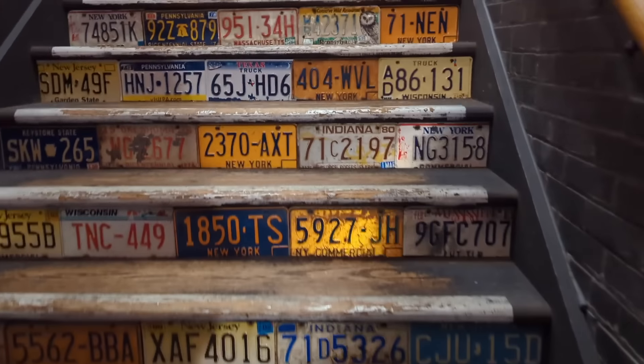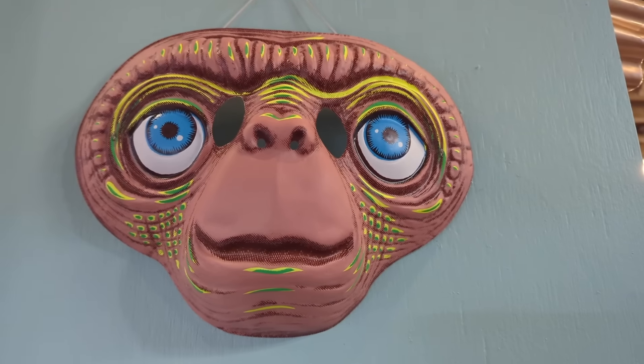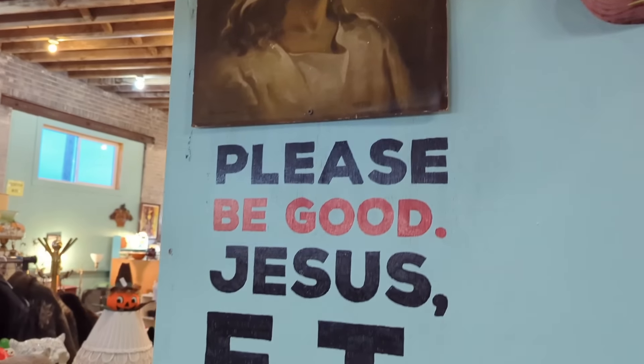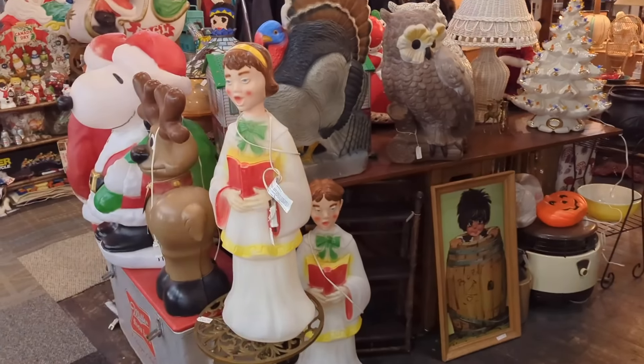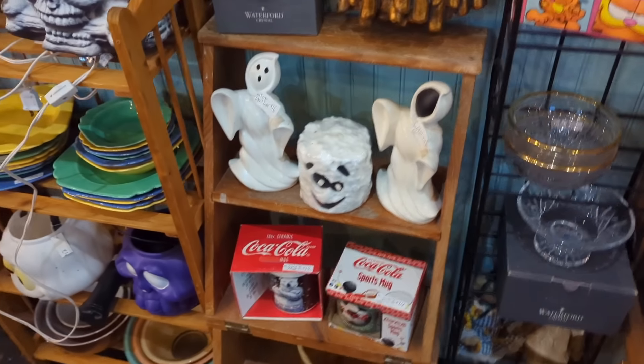I like how they did the steps with the license plates. This cracked me up too — a sign that says 'Please be good, Jesus, ET, and cameras are watching you.' That's probably the best surveillance notice I've ever seen in my life.